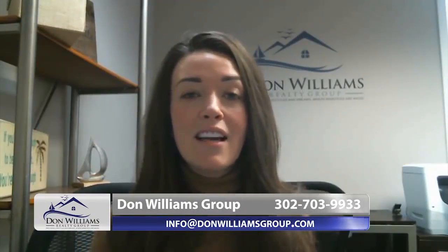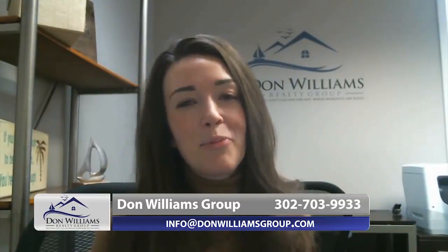If you have any other questions, contact us and we'd be happy to help you with any of your real estate needs. Thanks for watching and have a great day.